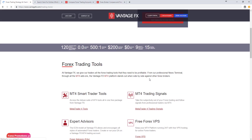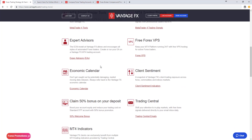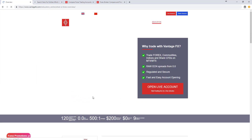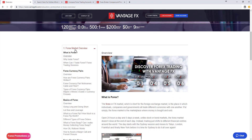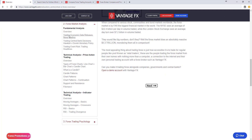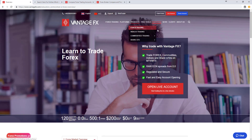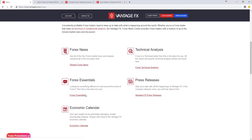Back on the home page, there's quite a variety of free tools available to Vantage FX users: the MT4 Smart Trader Tools, MT4 trading signals, expert advisors, Trading Central, and a range of bonuses and promotional offers. You can also access their education material — the Forex Education Academy provides detailed videos and articles on topics including forex market overview, basics of forex, fundamental analysis, technical analysis, indicator trading, and trading psychology. Research tools include forex news, technical analysis, and an economic calendar.